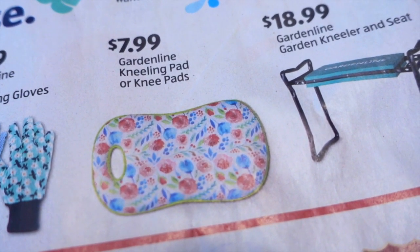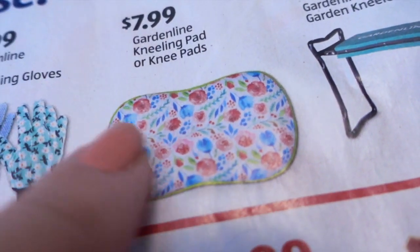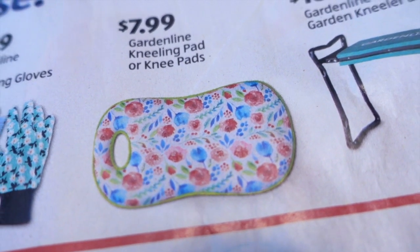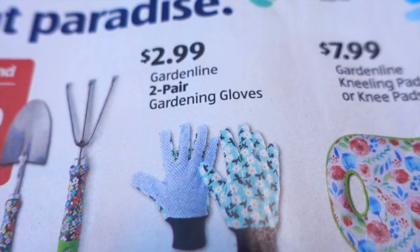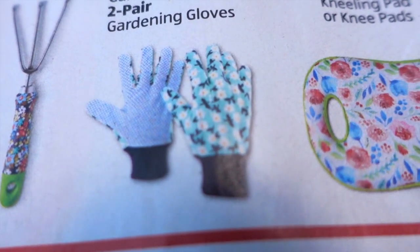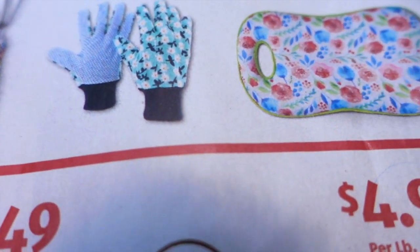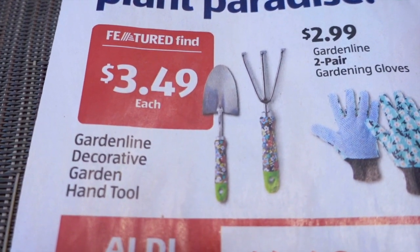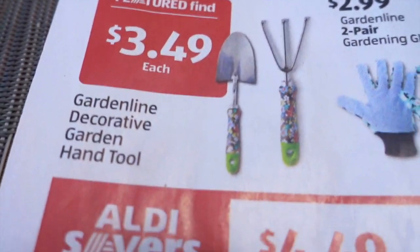$7.99 for a kneeling pad or knee pads. I have to say I'm totally fine with the kneeling pads from the Dollar Tree — I know they're not nearly as pretty as this and probably not as cushiony either, but that's pretty nice depending on what the designs are like. $2.99 for two pairs of gardening gloves — I think that's a pretty good price. Dollar Tree has just one pair for a dollar, so this is not far off at $1.50 per pair with cuter designs. I'm wondering what the quality is — if there's any cloth or if it's totally waterproof. And then some garden hand tools. I feel like Aldi has had these before. These are $3.49 — pretty good price.